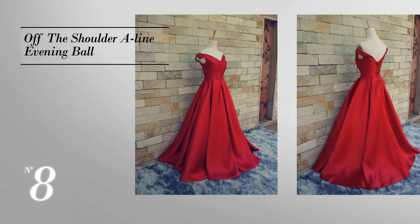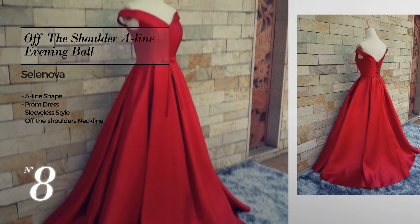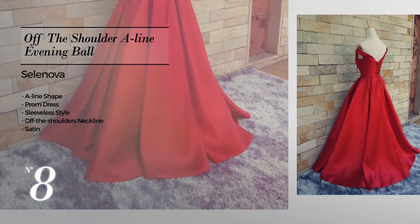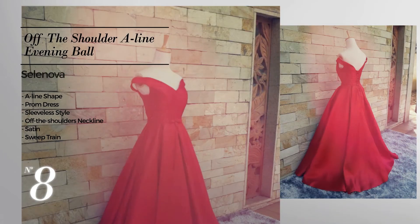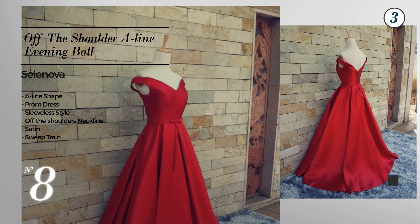Number eight: an A-line prom dress. Featuring a sleeveless style with an off-the-shoulders neckline, produced with satin, embellished with a sweep train. Available color variations include jet black, CG red and port royal.